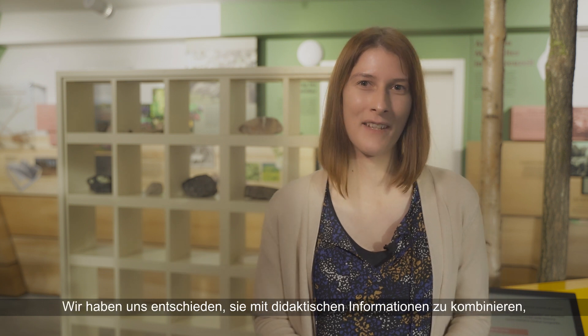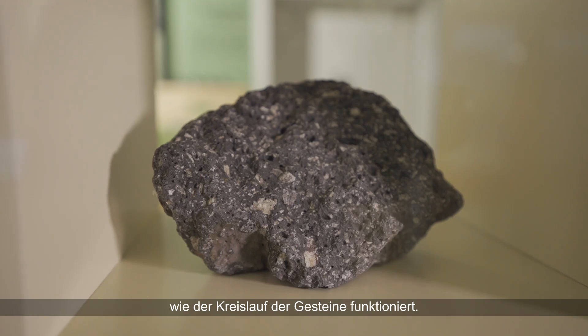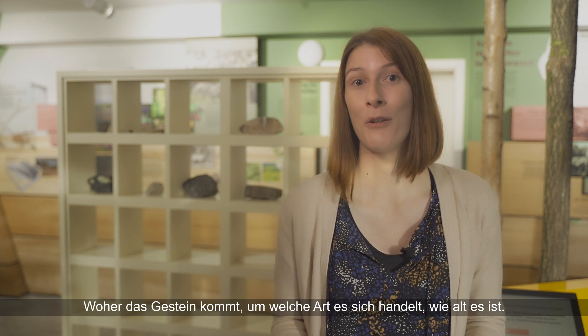We decided to combine them with didactic information so that visitors learn how the cycle of rocks works by looking at the examples. At the same time, the story of the individual rock is told — where they come from, what type of rock it is, and how old they are.